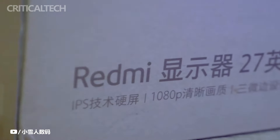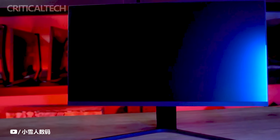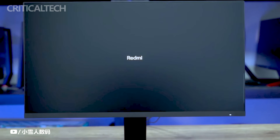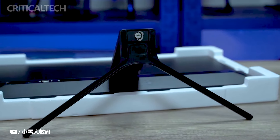Xiaomi has once again expanded its Redmi display lineup with the introduction of the Redmi G Pro 27-inch monitor, setting a new benchmark for premium visual experiences. Now available for pre-sale on JD.com at an enticing price of 2,199 yuan or $300, this cutting-edge display promises to deliver exceptional performance and features tailored to meet the demands of today's users.